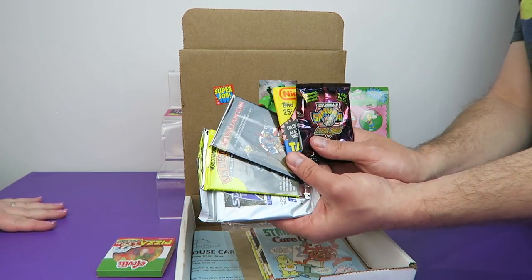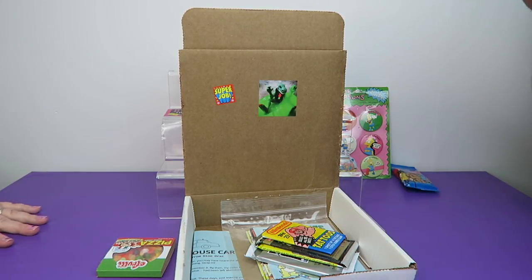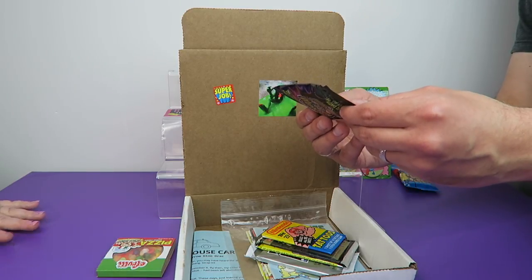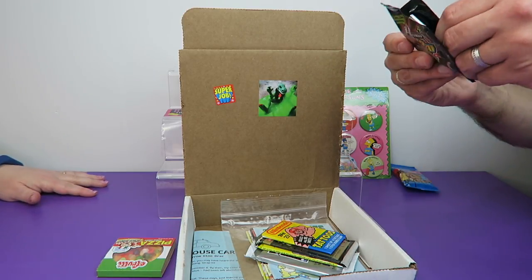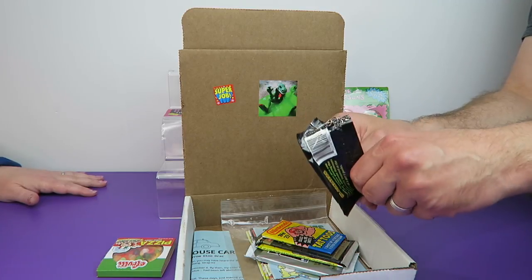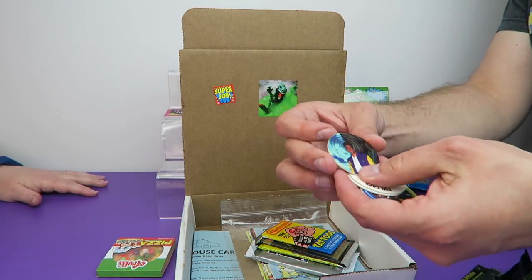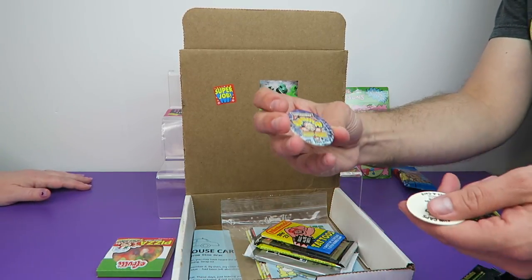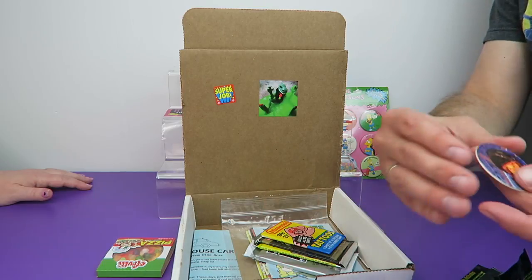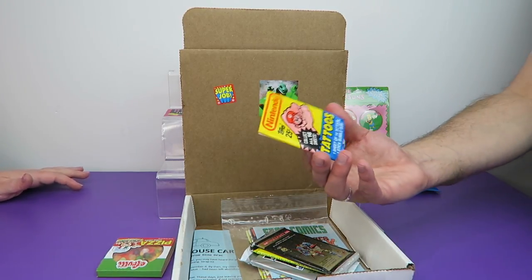Jackpot of trading cards this month! We have a slammer from Superhuman Samurai Cyber Squad. Classic slammers give you the edge when playing the game — six different slammers randomly inserted at the rate of one per nine packs. Copyright 1995, at the height of Pog Mania and Power Rangers Mania. This is like imitation Power Rangers. I don't know much about Cyber Squad — if you remember the show, let us know in the comments. I could start a new Pog collection with all the ones we've been sent.